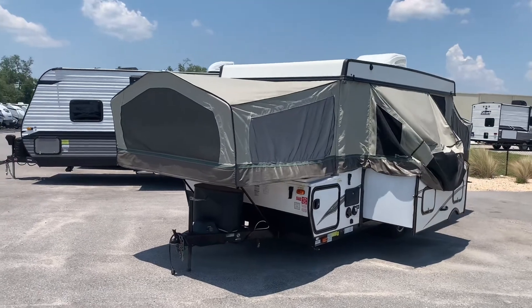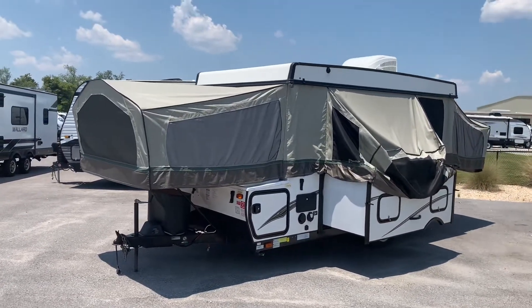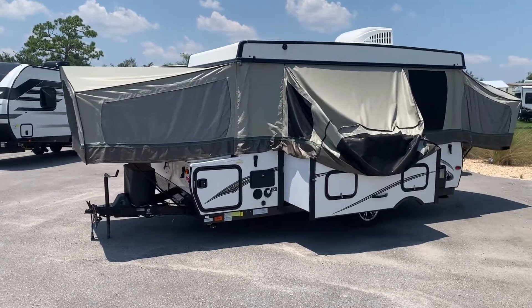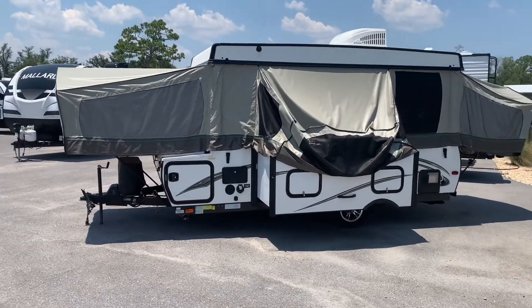A lot of pop-up campers will have mini kitchens in them, and you can have them with air conditioning and heating as well, so they make it very comfortable. They are a very good option if you are on a budget and also if you don't have a vehicle that can tow a whole lot of weight. So this is a very good starting option for you.